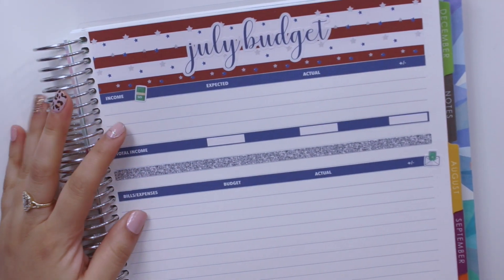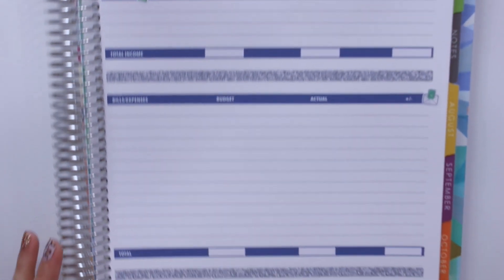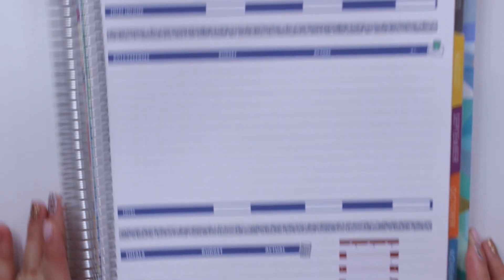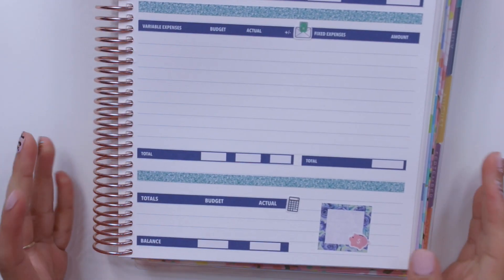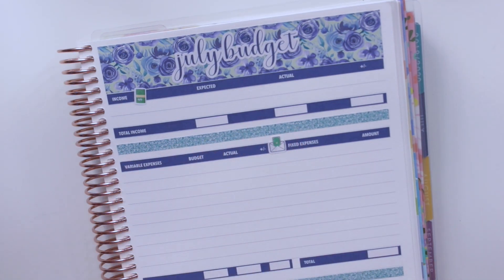Here I have both the stripes washi and the correlating bills-and-expenses budget kit in the 8.5x11 planner — it looks beautiful with the silver glitter washi. And for the 7x9, I used the floral washi. I think this is so, so beautiful and I'm glad I chose these two different washi kits. All of my new July releases are now live at my standalone shop, raminarosa.com.